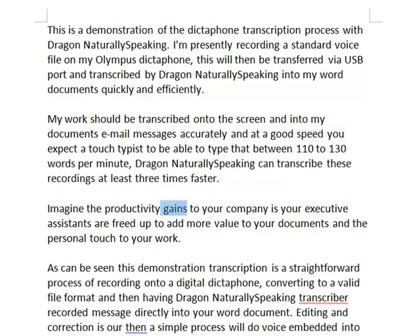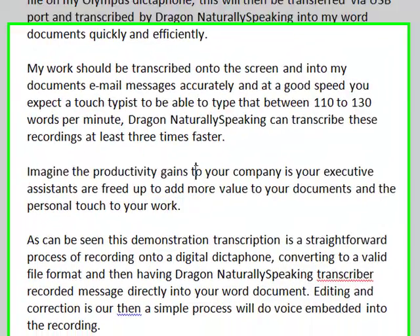Imagine the productivity gains for your company as your executive assistants are freed up to add more value to your documents and the personal touch to your work. Full stop, new paragraph.